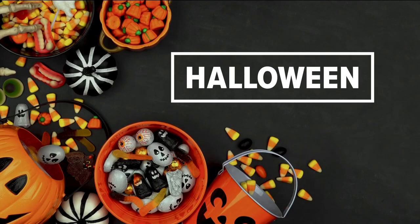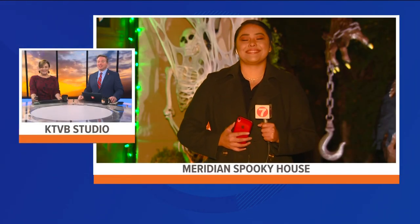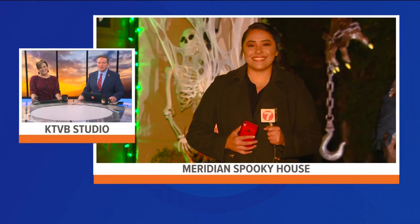Halloween is right around the corner and houses are starting to look spooky in our neighborhood. There is a website that's going to help you find all the best decorated Halloween homes across the valley. Our Brenda Rodriguez is out live on a mission to find them. Brenda, where are you this morning?